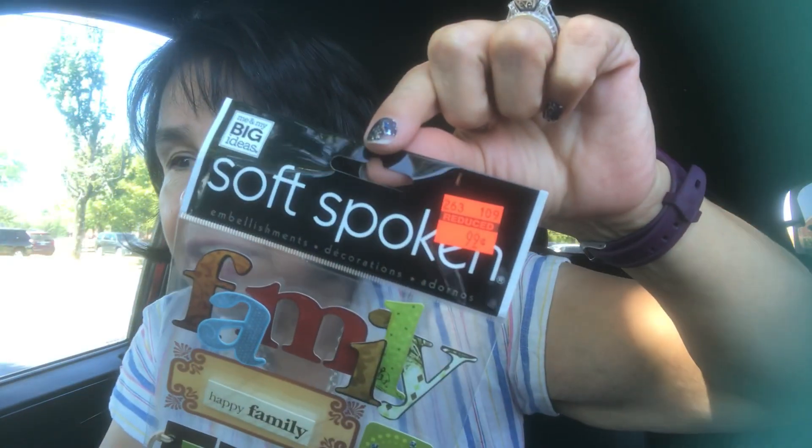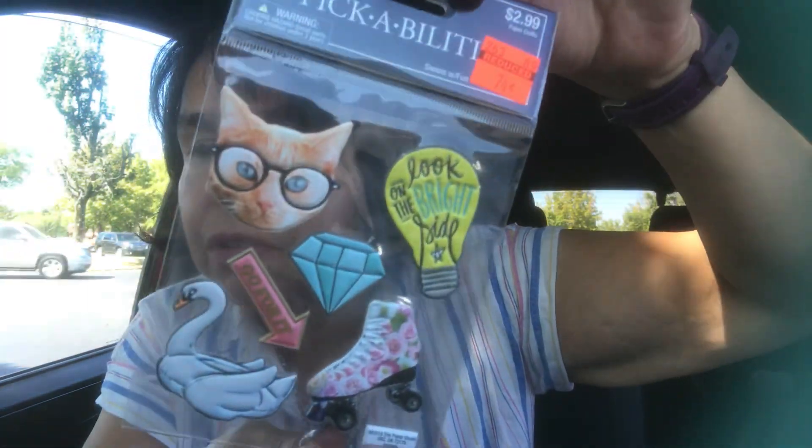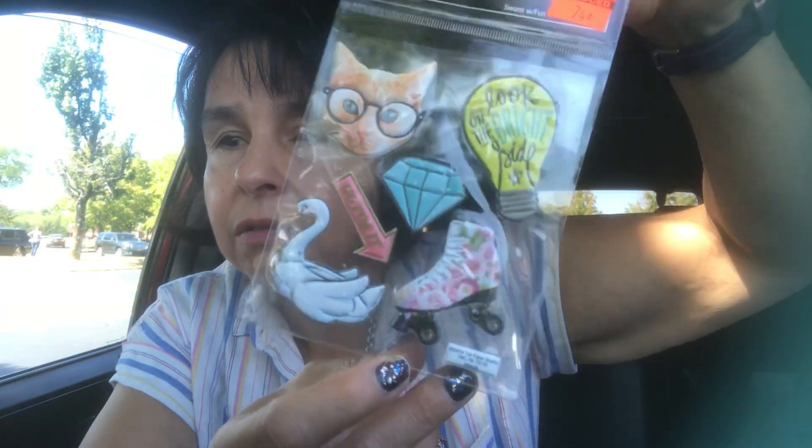These are fun to put in like your travel journal or stuff like that. I also found this that has the word 'family' and that is what I got it for. I also got this one that I believe has a fox and some other things on there.